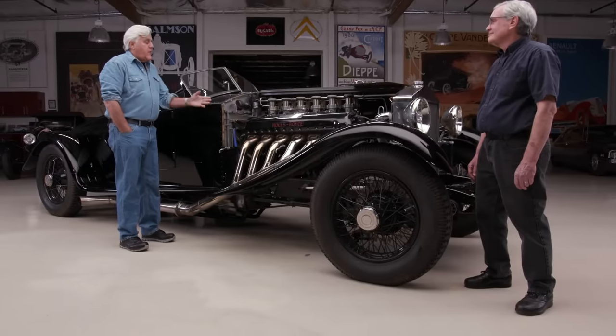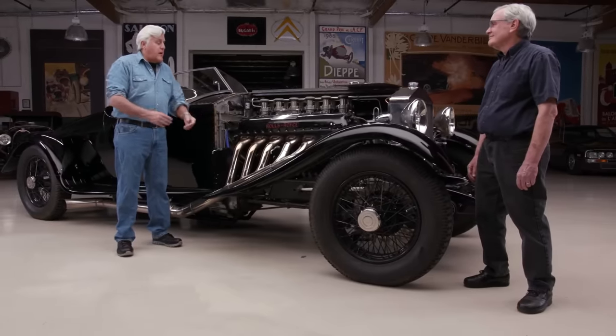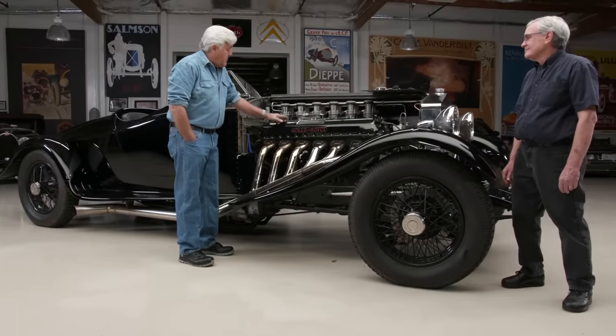Whenever you drive this thing, you just feel like you're taxiing — like you're on a runway all the time. And it does sort of just remind you of those brave men and women that gave their lives protecting our life and building these motors.